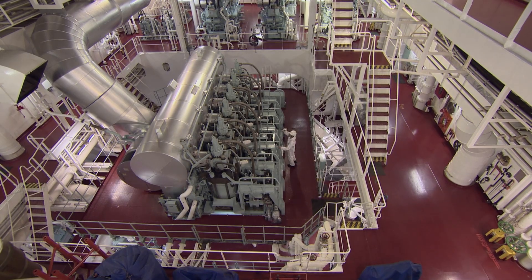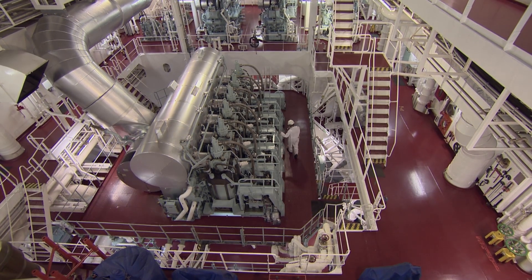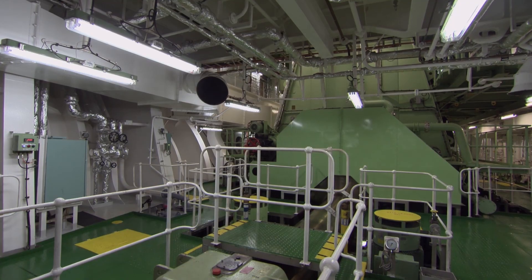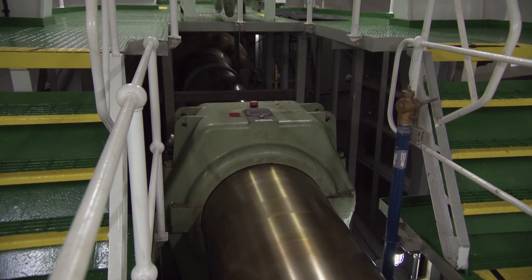An engine is like the brain or the heart of a ship — no engine, no reliable ship. It cannot make commerce, but it can also be dangerous. Invented more than a century ago, the diesel engine soon developed into what is now the principal power source of all modern shipping.